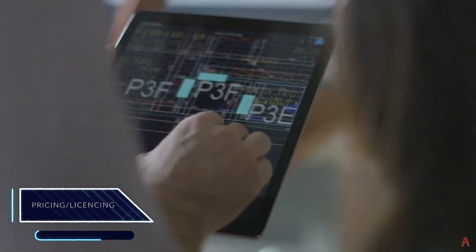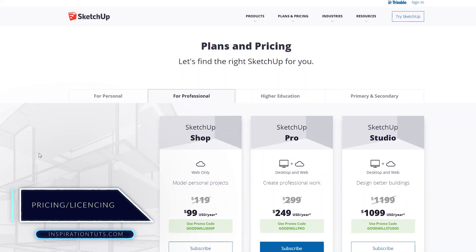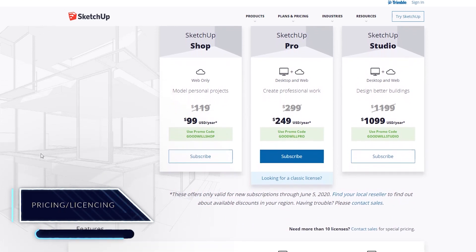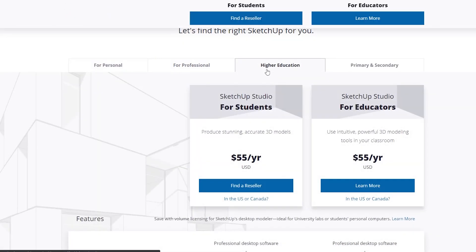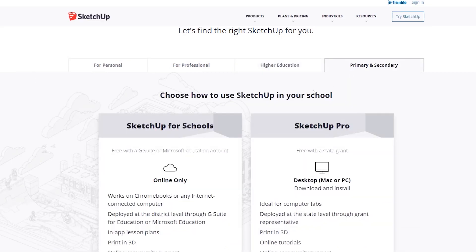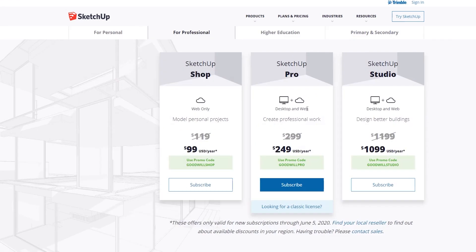Pricing and Licensing: In terms of pricing, SketchUp is more flexible than AutoCAD and has many different licensing options to choose from, whether you are a student, a beginner designer, or a professional, which is going to allow you to find exactly what suits your needs. The most you will pay for SketchUp is going to be around $300 for a professional license.